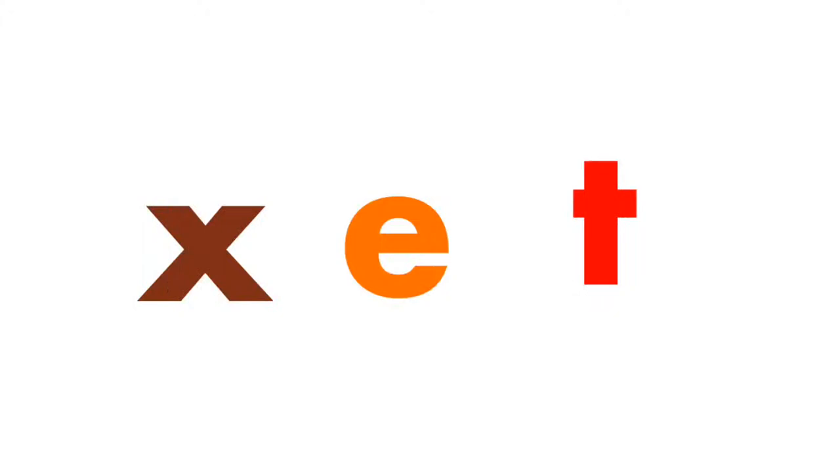Find the vowel. Correct. E is the vowel. X and T are consonants.